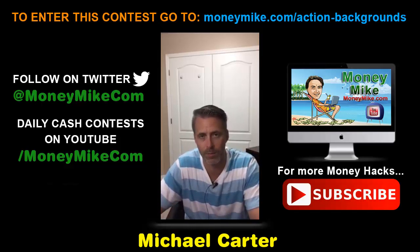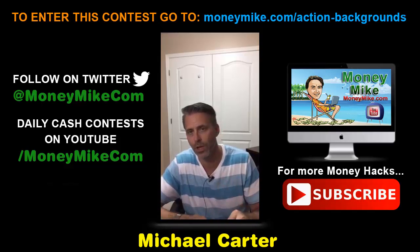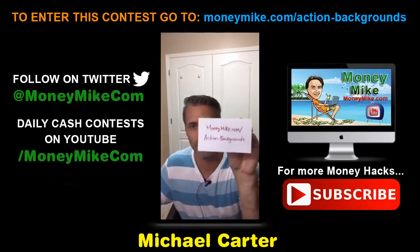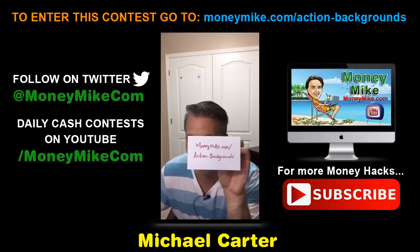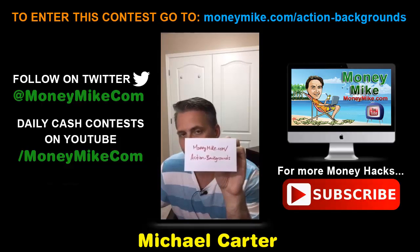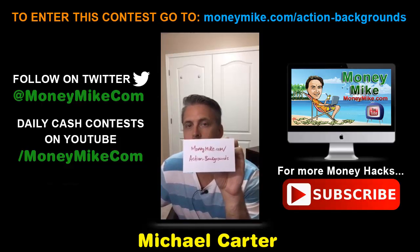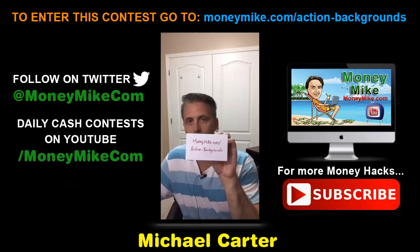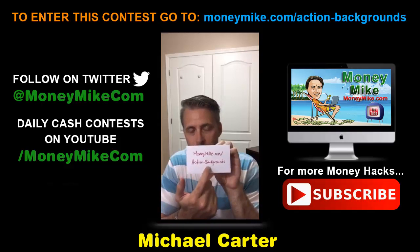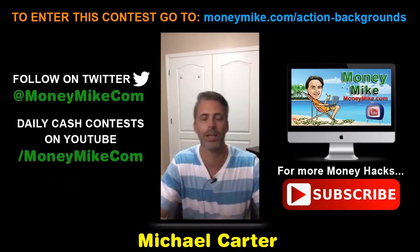These guys are always creating really useful products that people can use. If you're a business owner, you definitely want to check this out. The link is moneymike.com/action-backgrounds. Keep in mind August 30th is when this launches at 11 AM Eastern Standard Time — so go check out action backgrounds.